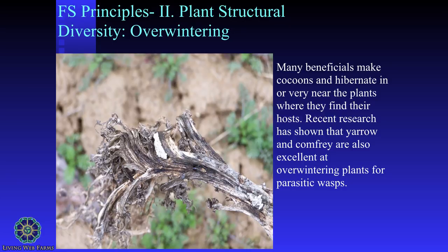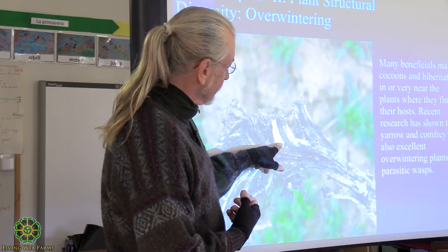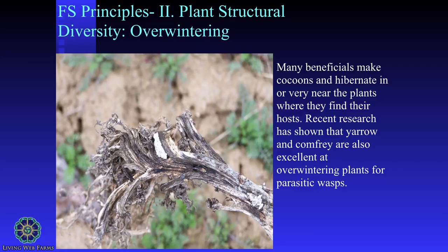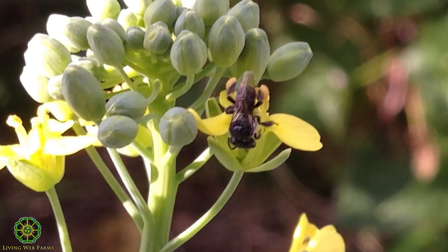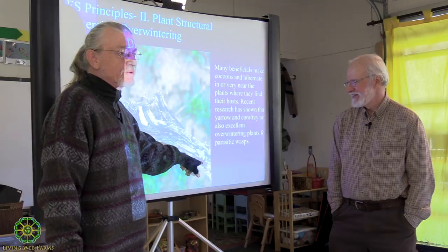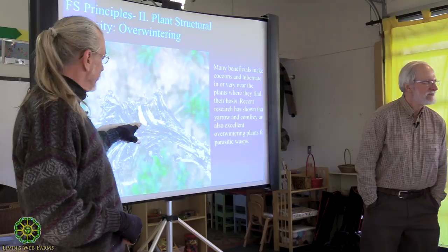I'm working with these parasitic wasps that attack cabbage caterpillars. Here's a cluster of those cocoons - about 30 cocoons on a broccoli side shoot. We let them bloom and go all the way through, because you won't believe the bees and stuff that come to broccoli flowers. Ones that lay their eggs in the pest tend to like to feed on the same plants. I then noticed another whole cluster of parasitic wasp cocoons I hadn't even noticed before.